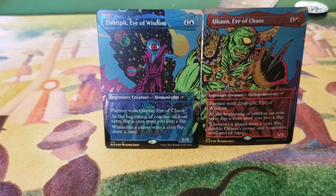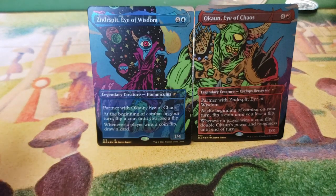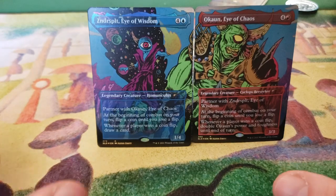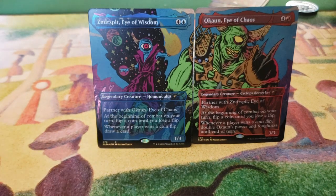The idea behind this deck is to flip coins, obviously. Every time a flip ends up being successful — and it doesn't matter whether it is you who flipped a coin or your opponents — any time a flip is successful with Zendersplit, you will draw a card. And any time you have a successful flip with Oakown, you will double his power. I need to be clear: it is doubling his power, not giving him plus three plus three. So the first time he's going to get plus three, but the next time he'll get plus six, then plus twelve, so on and so forth. He is an insanely good commander. The downside is that they both cost five.